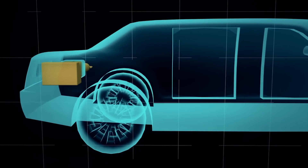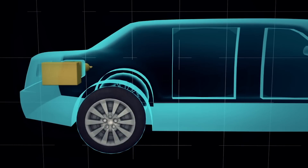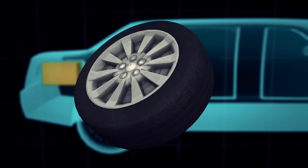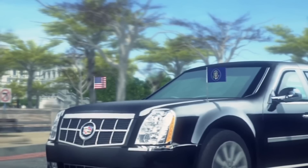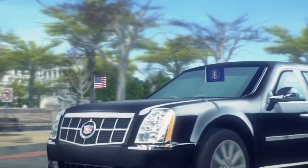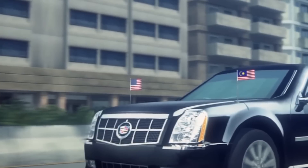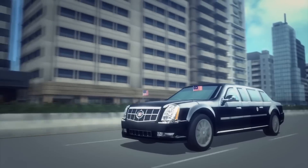The fuel tank is armor-plated and encased in foam to prevent it from exploding. The tires are puncture and shard resistant, with steel rims that allow the car to continue driving even if the tires are destroyed. In the US, the presidential limousine displays the American flag and the presidential standard. When in a foreign country, the presidential standard is replaced by that country's flag.